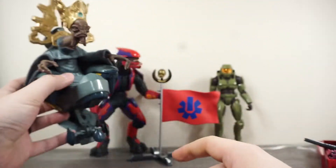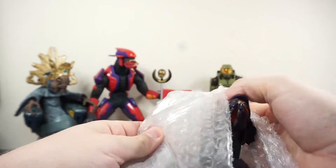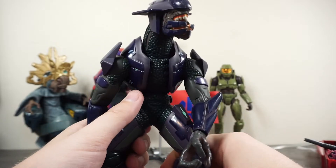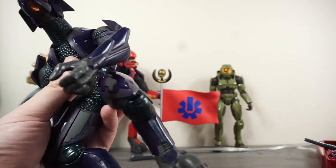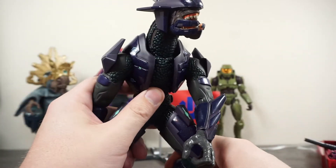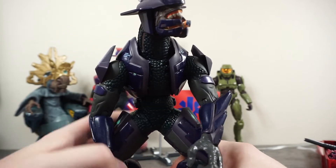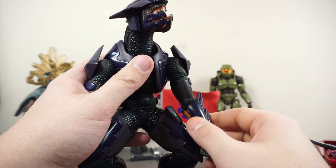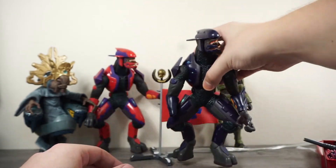Next up we have one of two Elite Minors from the lot, which is nice to have alongside the Elite Major. This one has a broken hand unfortunately, but nothing a little super glue or some creative customization couldn't fix. It just kind of happens with these older toys. I knew in advance that some were damaged so there's nothing to be upset about on my end.